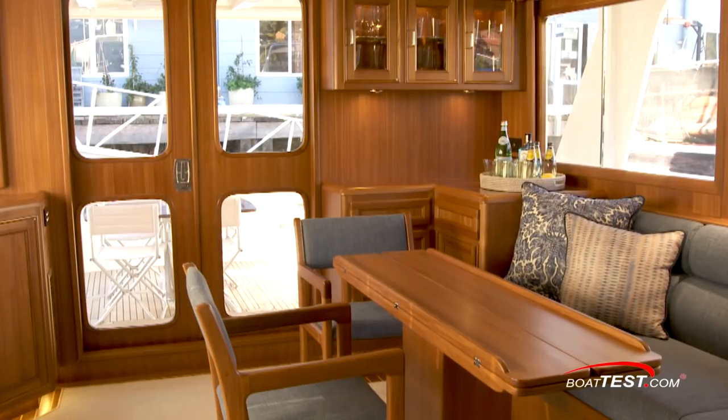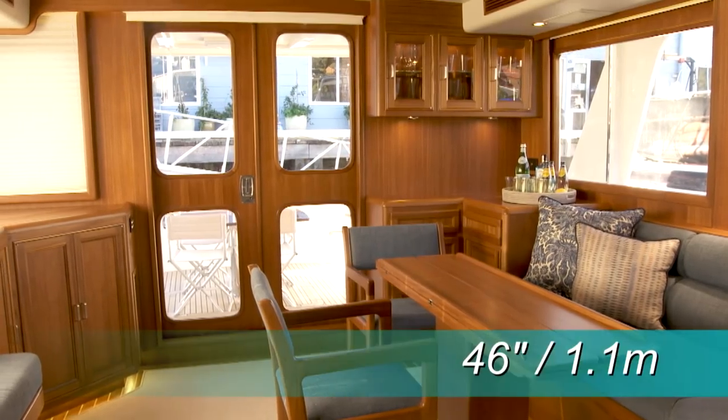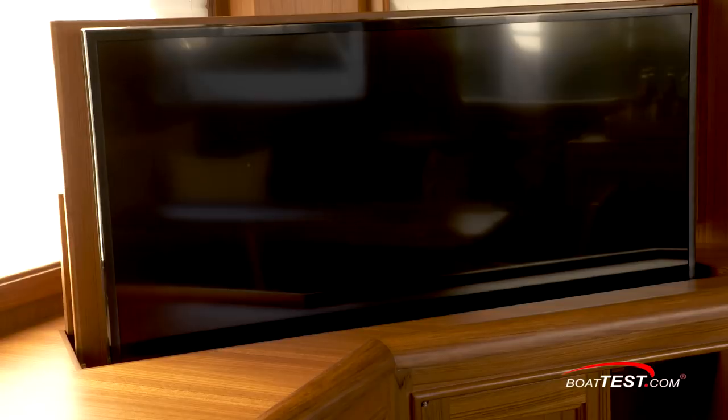In the port quarter is a walk-up wet bar with refrigerator and ice maker. An attractive cabinet above is for crystal. The sliding teak door creates a 46-inch wide entryway when open. In the starboard quarter is an entertainment center with a TV on an electrically actuated lift.